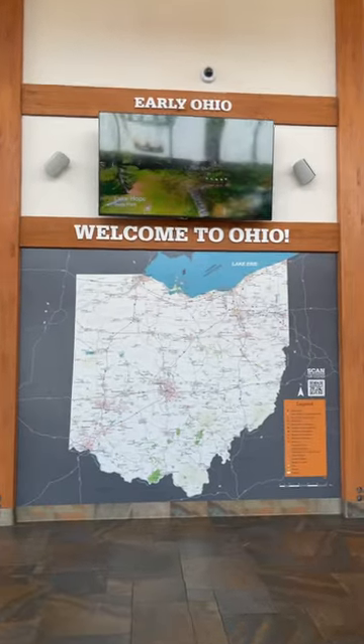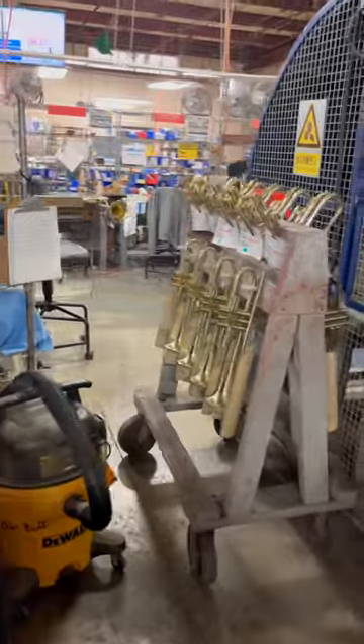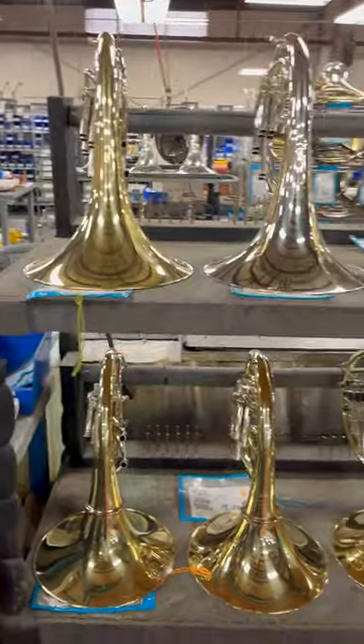Last weekend I drove from Louisville up to Eastlake, Ohio to tour the Kahn-Selmer Instrument Factory. Kahn-Selmer is currently the largest manufacturer of band instruments in the United States, so it was so cool to see how they make their trumpets, trombones, tubas, and of course their French horns.